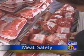Red, fresh meat — or is it? Congressional hearings pointed to the pitfalls of treating meat with carbon monoxide. Treating meat with carbon monoxide allows the meat to keep its freshly ground red color, even though the meat may have spoiled.